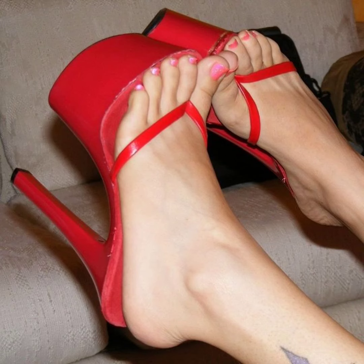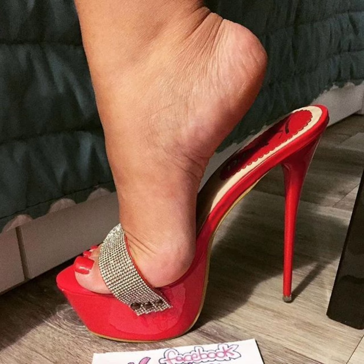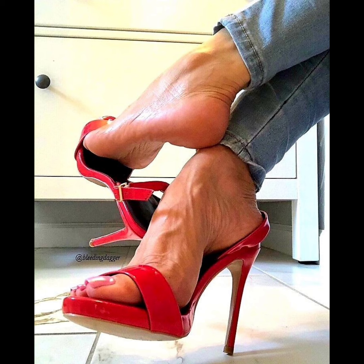Hello everyone, welcome back to my YouTube channel Fashion World. How are you, friends? I hope all of you are fine and happy. May Allah give you happiness and more success. Today my video topic is about a more stylish and demanding, graceful collection of stiletto high heels.